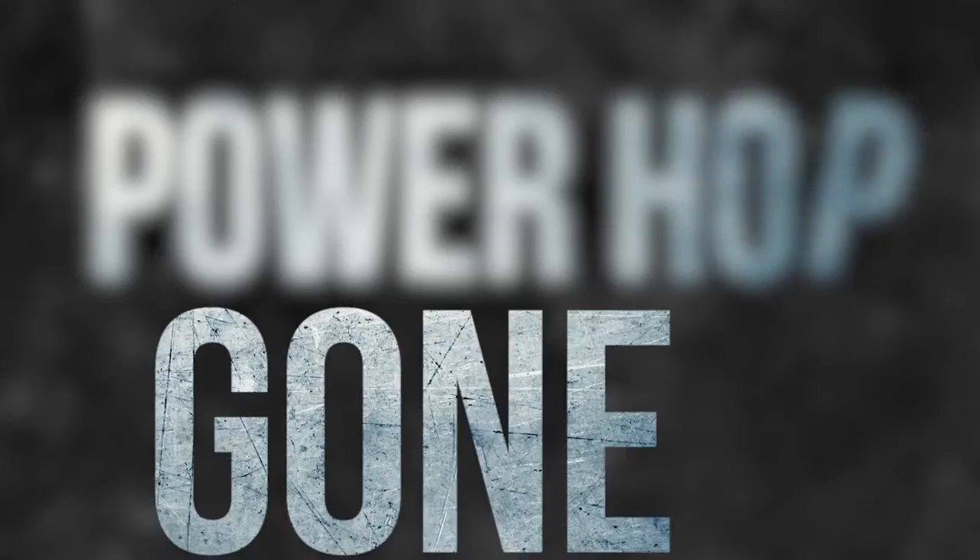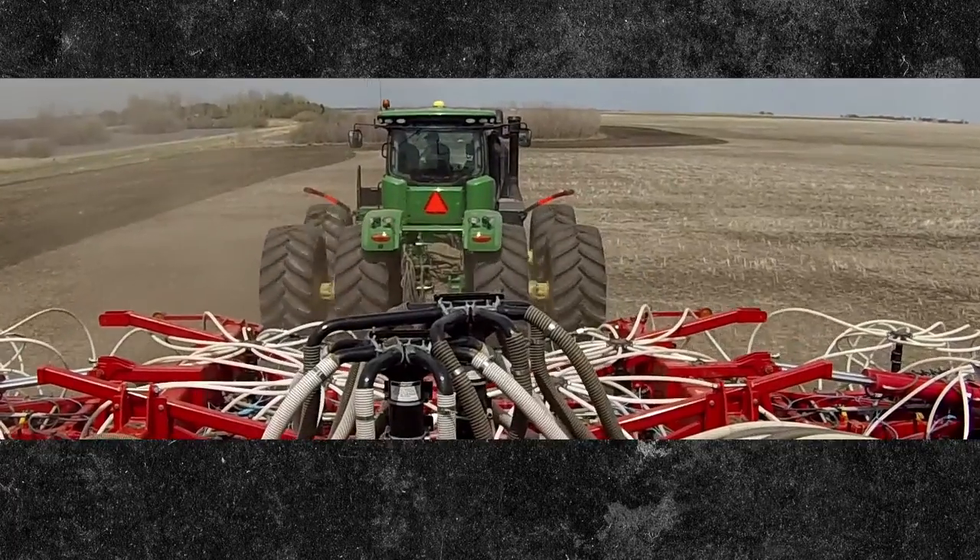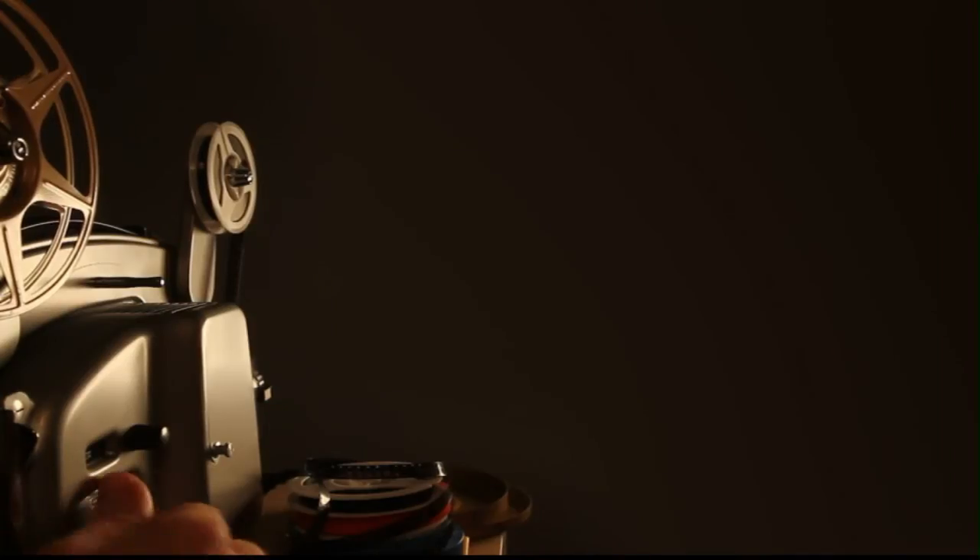You want to talk power hop? It's gone. Road lope? Good thing of the past. But we're not here to toot our own horn — we let growers do that. Toot away, growers.